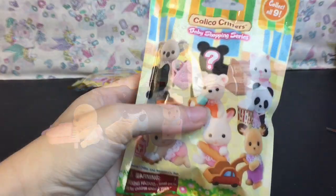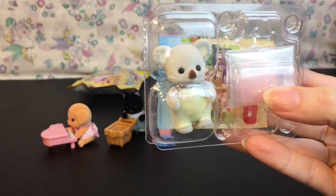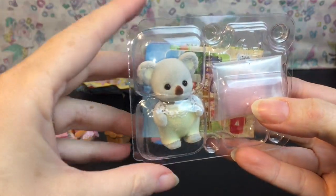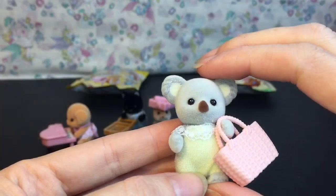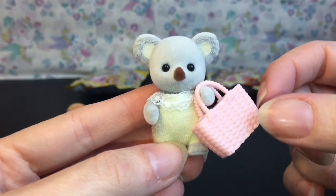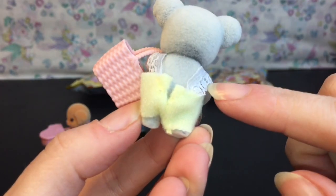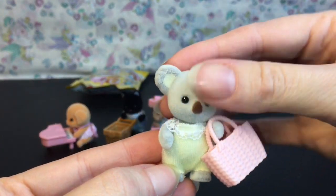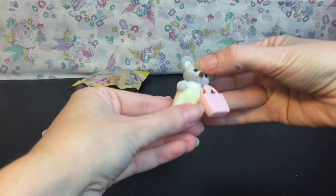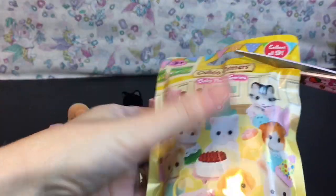I wonder who the secret character is in the Shopping Series — that would be awesome to find out! Oh, we have the koala! This is Adelaide Outback Koala and she's gonna come with a little shopping coat. Look at how adorable she is — she's also so soft. I love how they can hold their little accessories. She has such a cute little pink shopping bag and her little suspenders have this lace material. Just adorable! They have the big koala family too — she stands well.